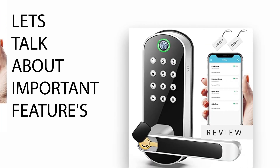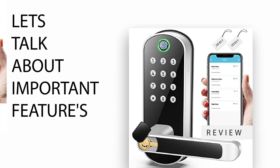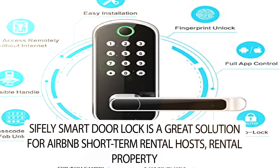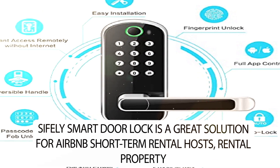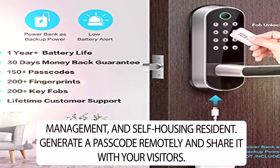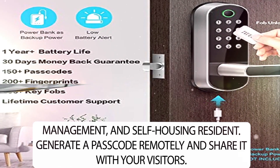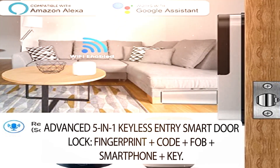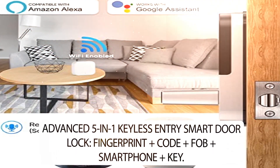Let's talk about important features. Sifli Smart Door Lock is a great solution for Airbnb short-term rental hosts, rental property management, and self-housing residents. Generate a passcode remotely and share it with your visitors. Advanced 5-in-1 Keyless Entry Smart Door Lock: fingerprint, plus code, plus fob, plus smartphone, plus key.